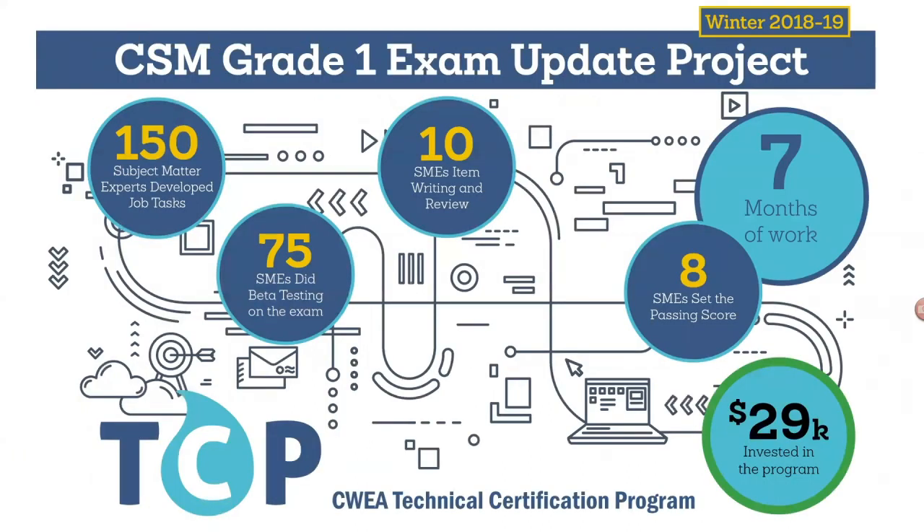We also wanted to make sure it was clear to candidates what the exam covers — there's nothing worse than walking into an exam believing you've prepared, only to find out everything you studied wasn't on the exam. We wanted to clear that up and provide fewer but more comprehensive reference materials, which the collection system was well overdue for. By the numbers, this project has been worked on for about seven months. CWEA has made a phenomenal investment of about $29,000 into this program alone, and by the end of the project we're looking at about 250 collection system professional contributions in the development of just this one exam.